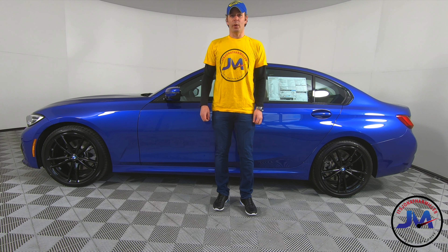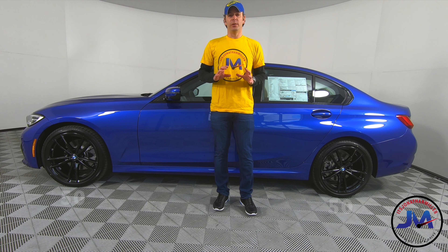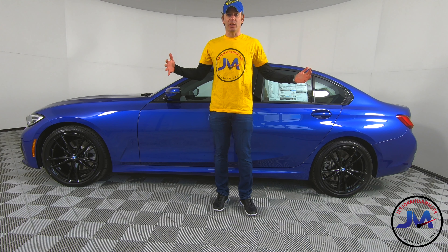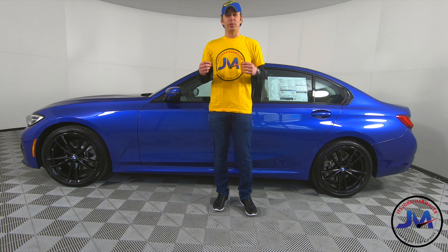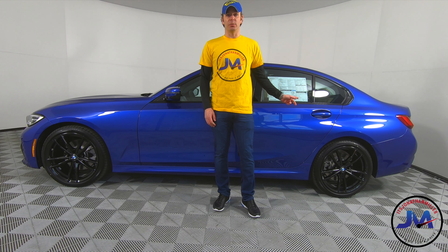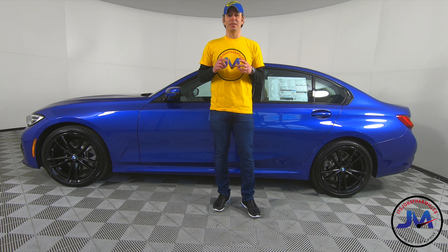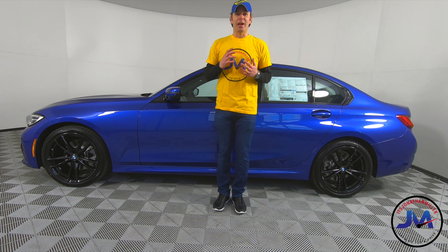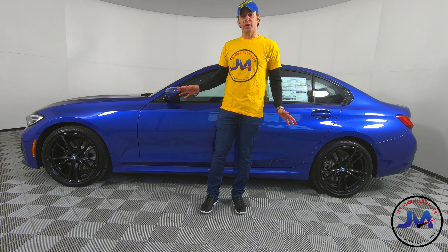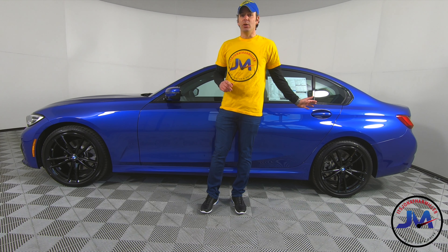This new 3 Series, codenamed G20, like all 3 Series, is known for 50-50 weight distribution. They've also increased the front and rear track to make it wider. It's a little bit longer, so you're going to get increased stability and handling, especially on those high-speed maneuvers on the track or highway. The 330 comes in two guises: the 330i rear-wheel drive, and this one — the 330xi xDrive, which is BMW's all-wheel drive system. It is a rear-biased all-wheel drive system, so you'll mostly get that rear-wheel drive feeling but with extra stability and traction in rain or snow.